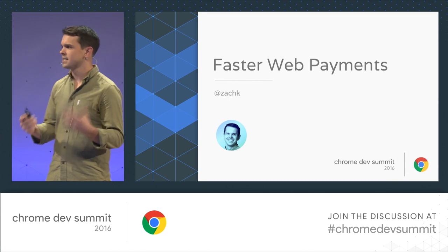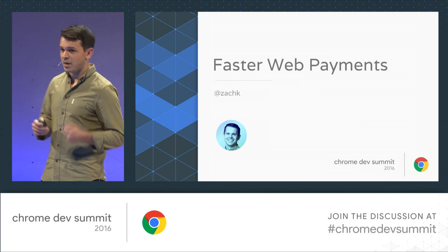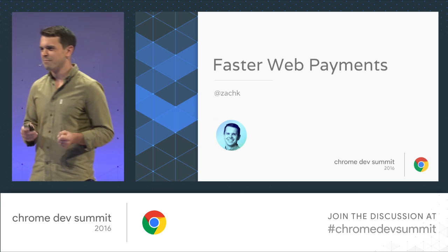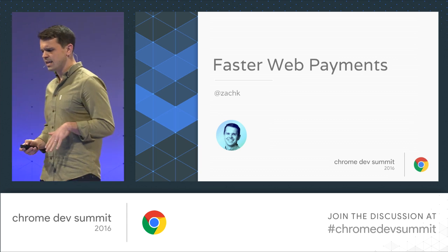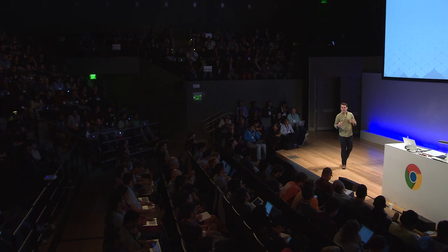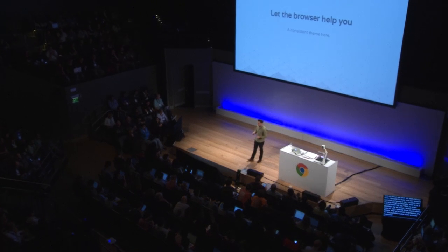High engagement and easy sign-in is really critical. But if you think registration forms are difficult, we should talk about checkout forms — a lot more form fields, a lot more questions. I think you're going to see a consistent theme emerging through our talks today, which is: let the browser help you. There are certain advantages we have as a browser, especially when it comes to reducing friction and making life easier for users around repetitive data steps. We're trying to expose APIs and give you tools to reduce friction.